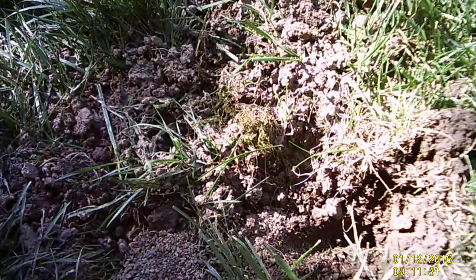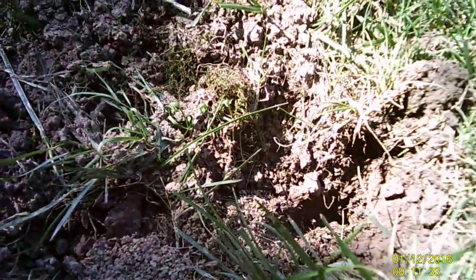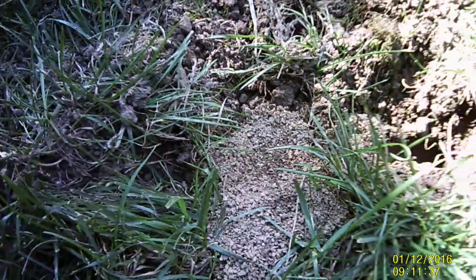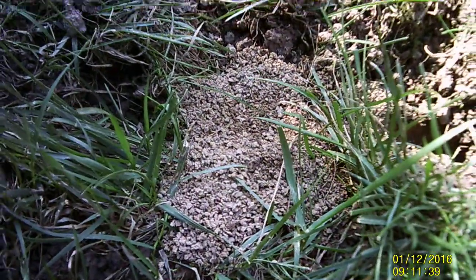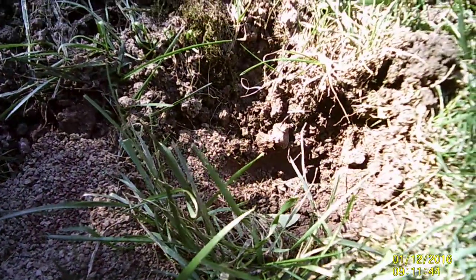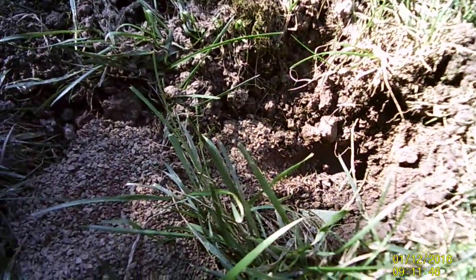This hole was a cicada killer burrow. You see the tunnel going down, down, down, and the granular dirt piled outside. And that's definitive of a cicada killer burrow.